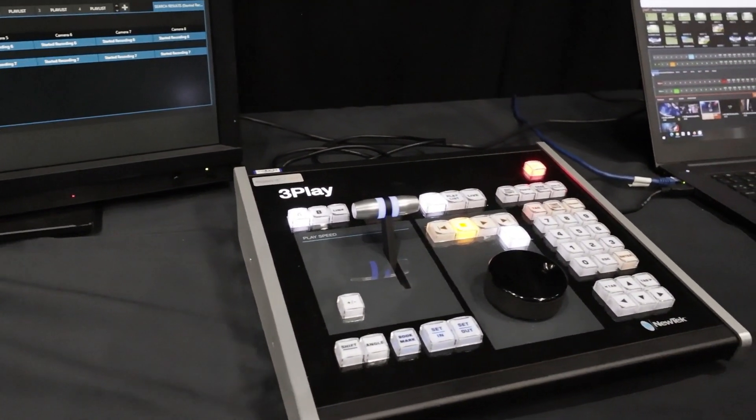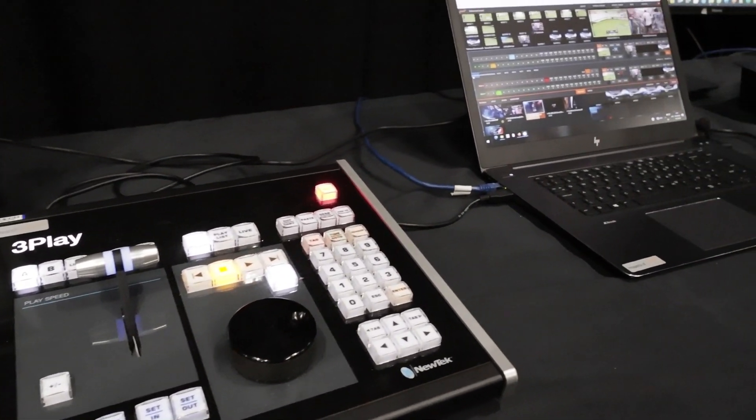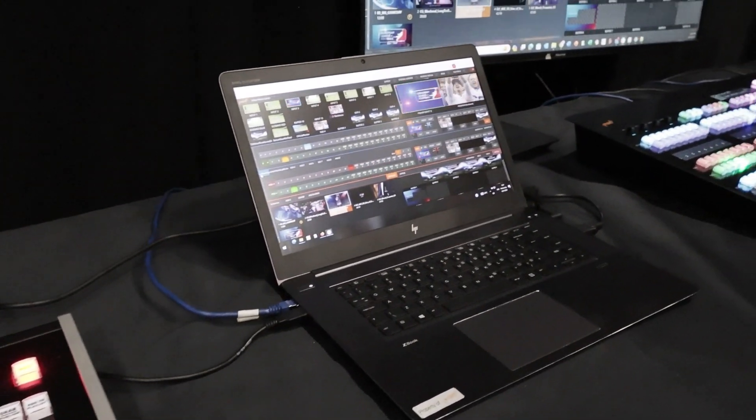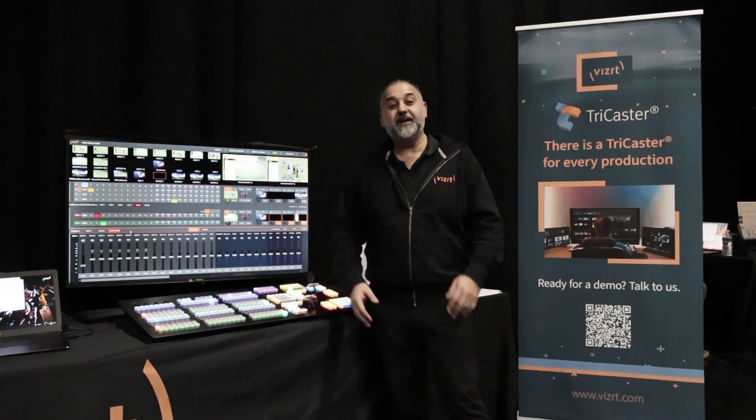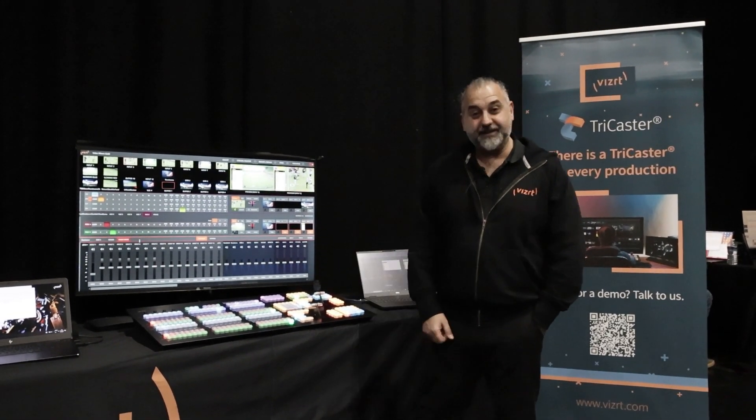We are happy to give you more information on our website and offer regular training, so please check out the trainings and register for that. Thanks.